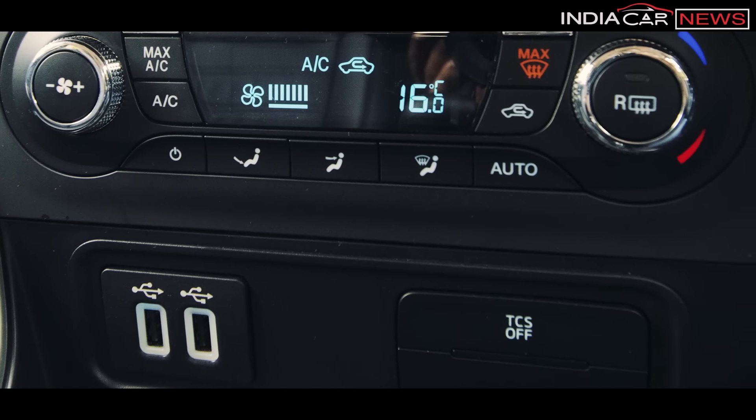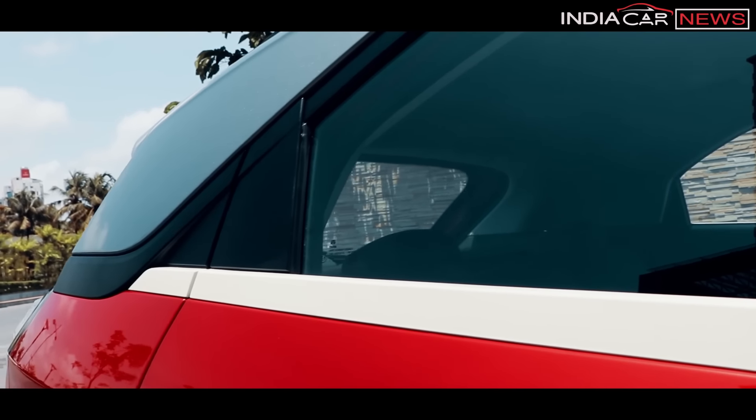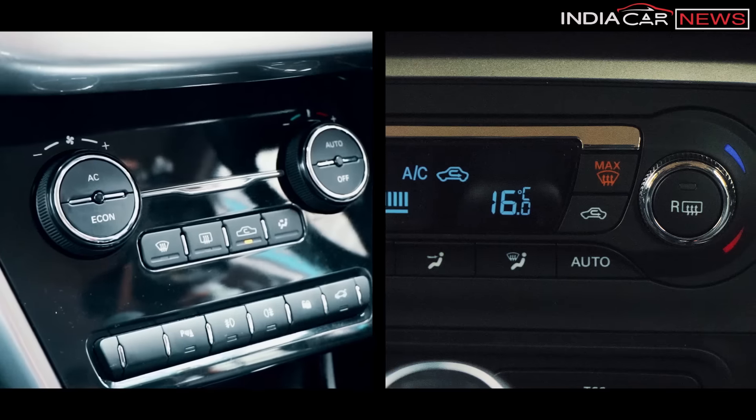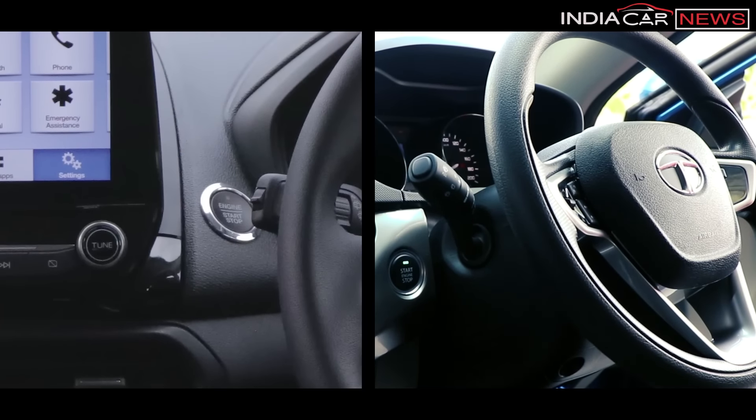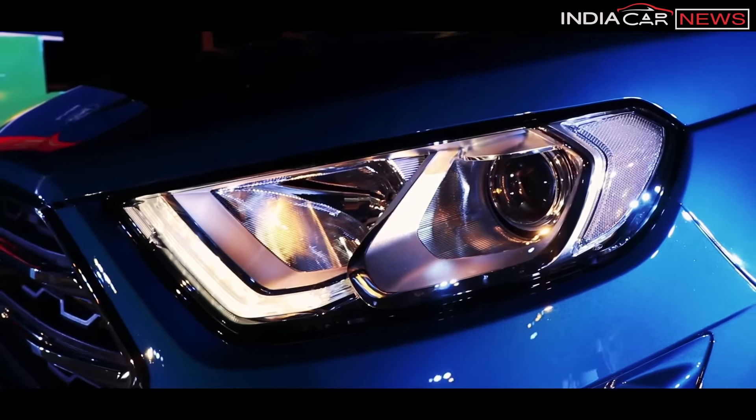Nexon is better in music quality. In EcoSport's base model you get an audio unit supporting Bluetooth, AUX, and USB, and in the Trend or Trend Plus variant you get Ford Sync 3 with a touchscreen display. Both cars offer many comfort and convenience features such as all four power windows, automatic climate control, engine start-stop button, electrically adjustable and folding ORVMs, rear parking camera with sensors, driver seat height adjustment, and front and rear mobile charging points. EcoSport additionally offers automatic headlamps, rain-sensing wipers, and paddle shifters.